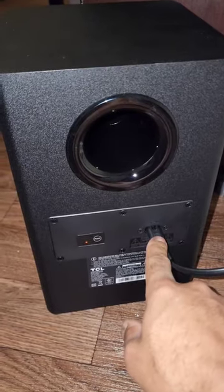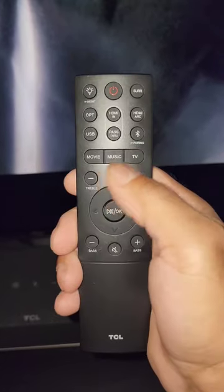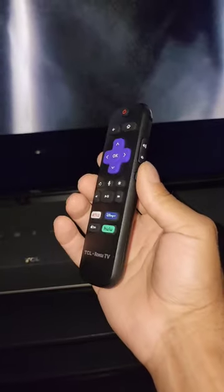The subwoofer only has one plug for the power, and a very subtle button layout. It plugs right into the eARC right here, and for the remote it makes a difference for TV, music, or movie. It's already nicely integrated to Roku because that's a Roku TV by TCL.